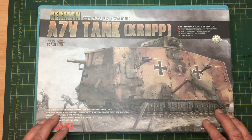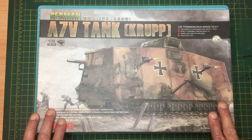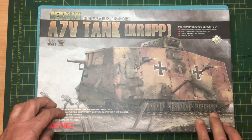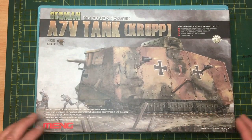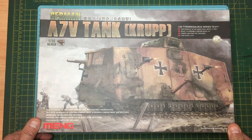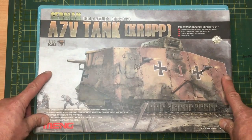This is the kit, this is the box, and it's absolutely beautiful. I got this for just over £30 off a guy on eBay — really, really pleased, and very much looking forward to the build.